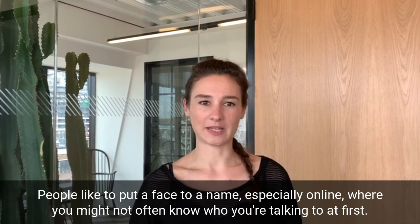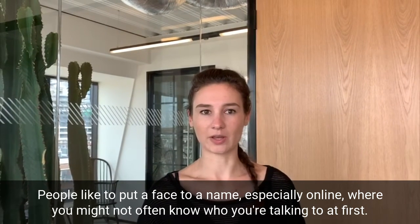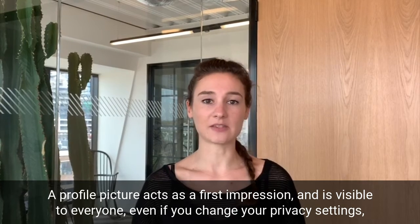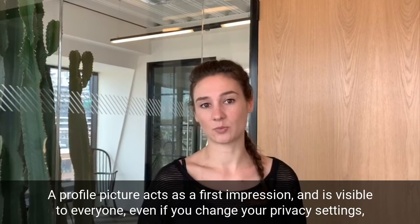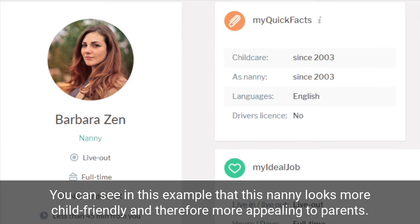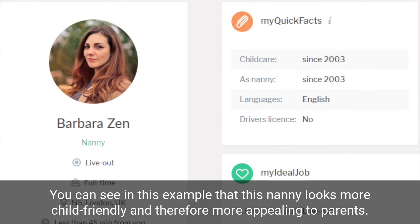People like to put a face to a name, especially online, where you might not often know who you are talking to at first. A profile picture acts as a first impression and is visible to everyone, even if you change your privacy settings, so having the right one is essential. You can see in this example that this nanny looks more child-friendly and therefore more appealing to parents.